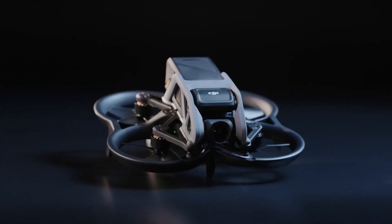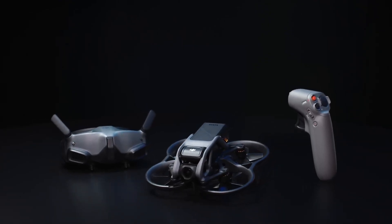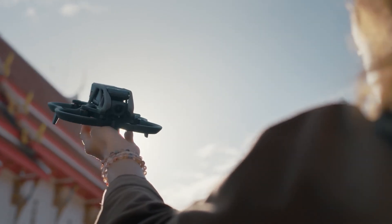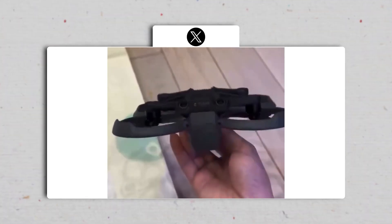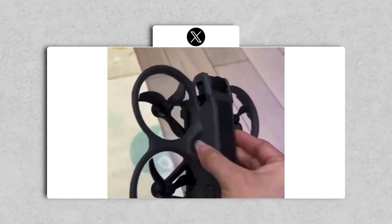The original DJI Avata, which debuted in 2022, aimed to provide an entry point for FPV flying novices, albeit hindered by certain design flaws and the absence of key features like obstacle-avoidance sensors.